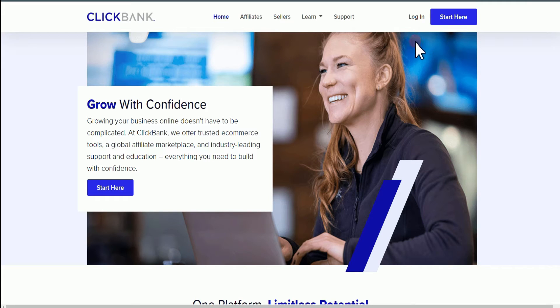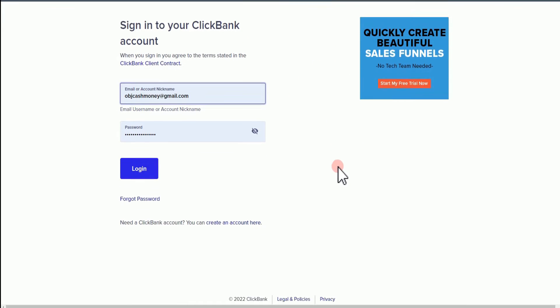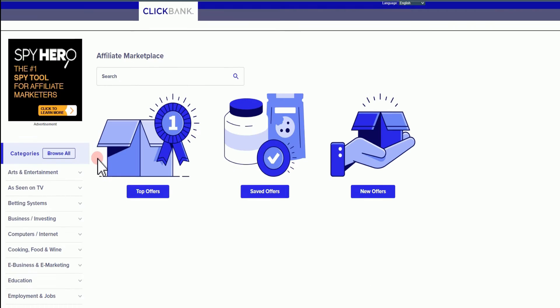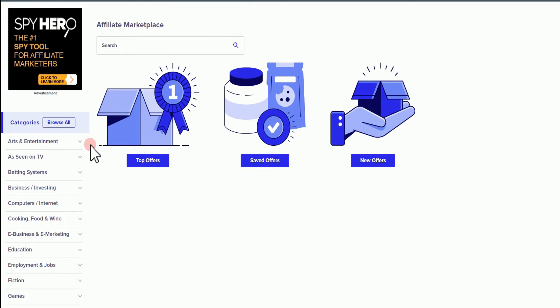If you have your account already, go ahead and log in. But if you don't have your account, just hit on the login button and you're going to be on this page. What you want to do is come over here and create an account. Once you log into your account, you're going to come over here to the marketplace.